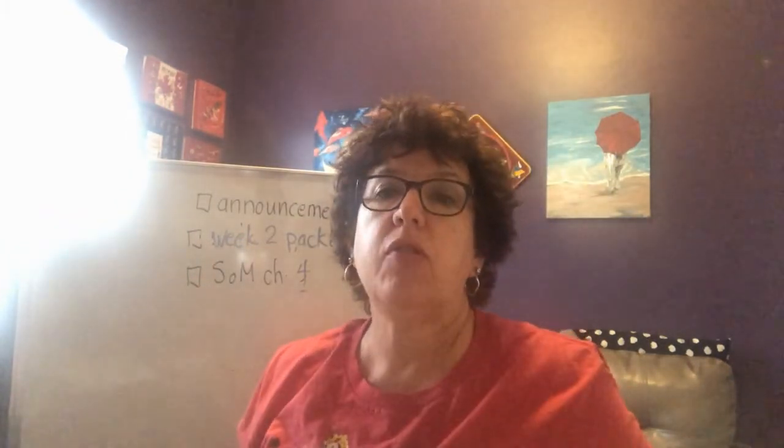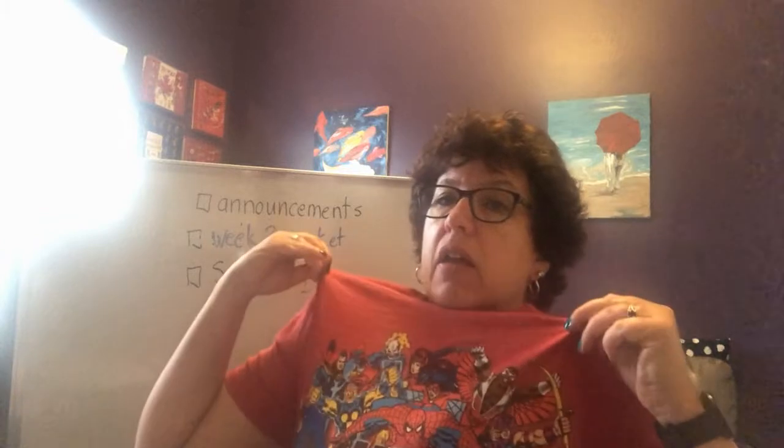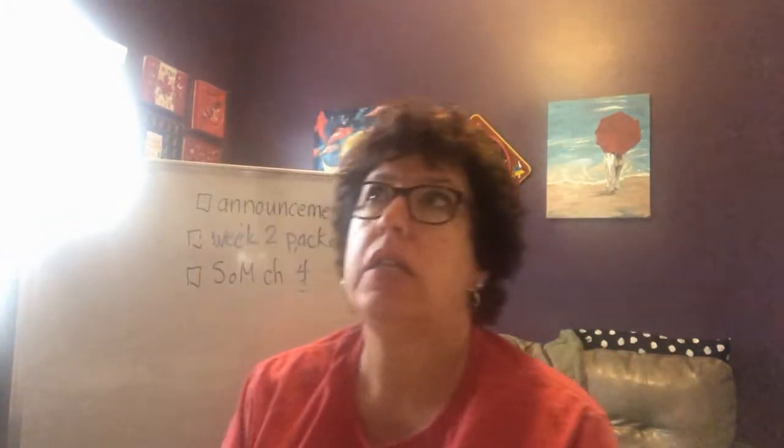First of all, announcements. Today is Superhero Day. I'm wearing my Marvel shirt. Zoom — remember, on Tuesdays is at 9, Thursdays is at 10. I'm going to be passing out lunches, so come by, get some lunch. Wave hi from a social distance.